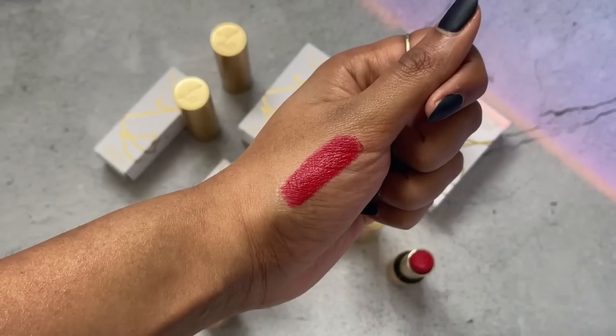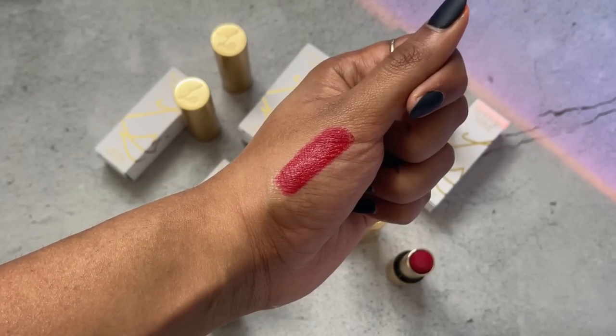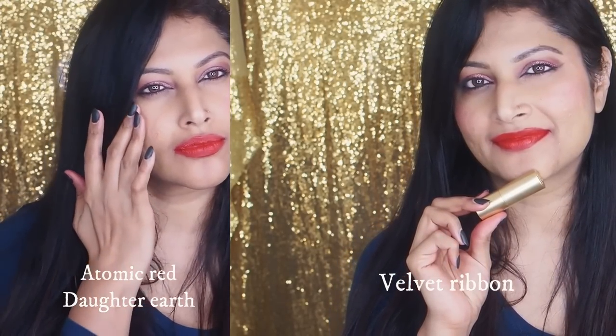Last but not least, for Velvet Ribbon — the award-winning shade that launched the brand — it's a very blue-based red. The closest dupe I found is again from Daughter Earth: Atomic Red. It's very close to Velvet Ribbon. I'm mentioning that these are dupes in undertone and color, not in formulation — nothing can match Lisa's formulation. Hers is so comfortable, applying like butter on the lips, while Daughter Earth has a slight tug due to how matte it is.